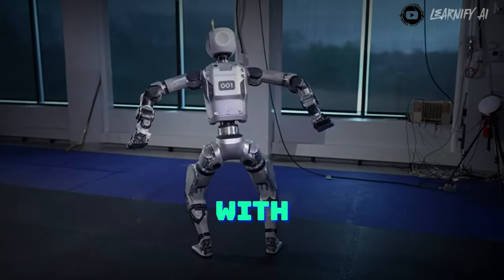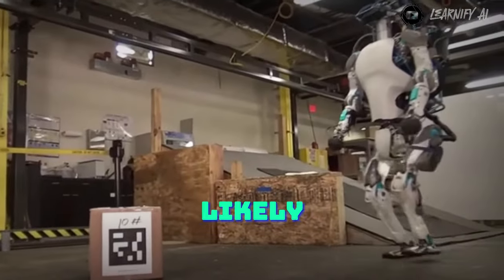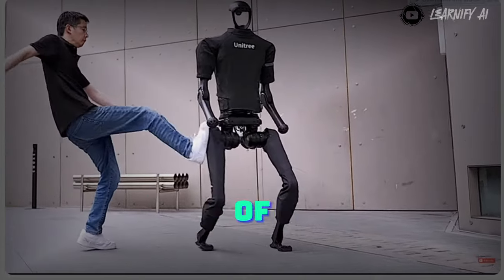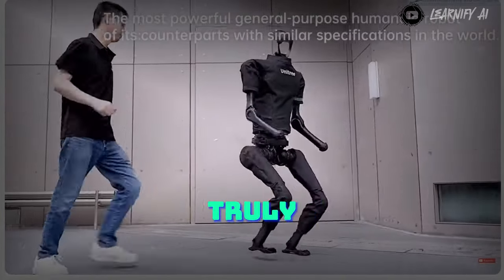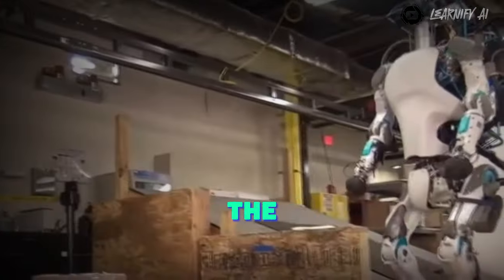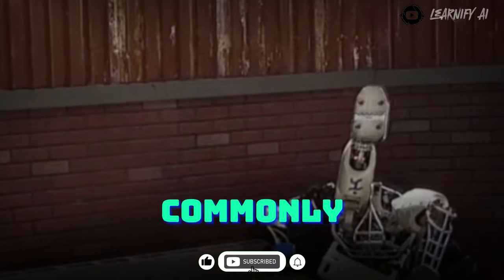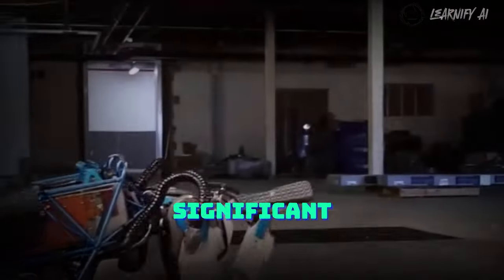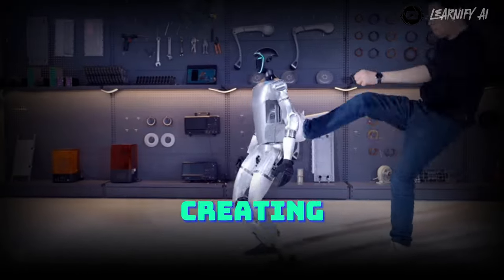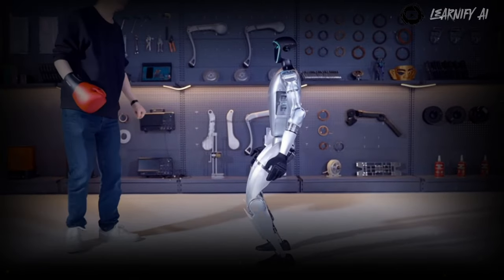If you were to attempt such tests with most other humanoid robots on the market, they would likely topple over almost immediately. The fact that Unitree has achieved this remarkable level of stability without relying on external support cables is truly mind-blowing. Typically in these advanced robotics demonstrations, you'll observe the robot being tethered to the ceiling or another structure to prevent falls, as maintaining balance poses one of the most significant challenges in early development. Unitree's achievement in creating a robot capable of enduring impacts while remaining upright, all while concealing internal wiring, is truly monumental.